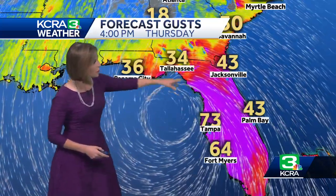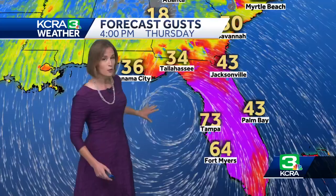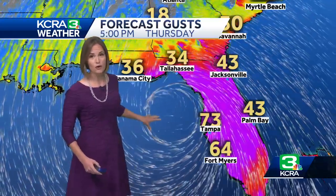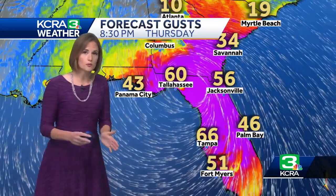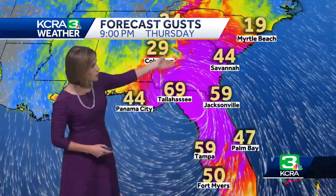We likely already have. These numbers here are forecast wind gusts — keep in mind it's a forecast, not perfect — but even along the Gulf Coast of Florida where the eye of the storm is staying offshore, we could see some wind gusts well over tropical storm force, between 60 and 70 miles per hour along the immediate shoreline, as we go through this evening.